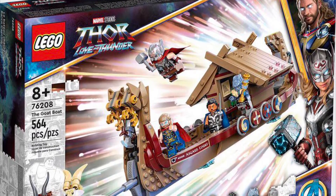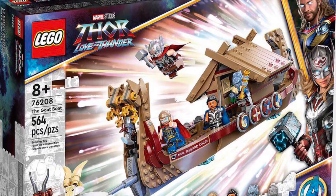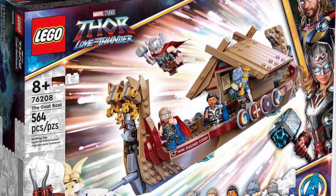There's also going to be one other Thor Love and Thunder set, which I don't know why they didn't reveal it with this, but it's going to be $20.